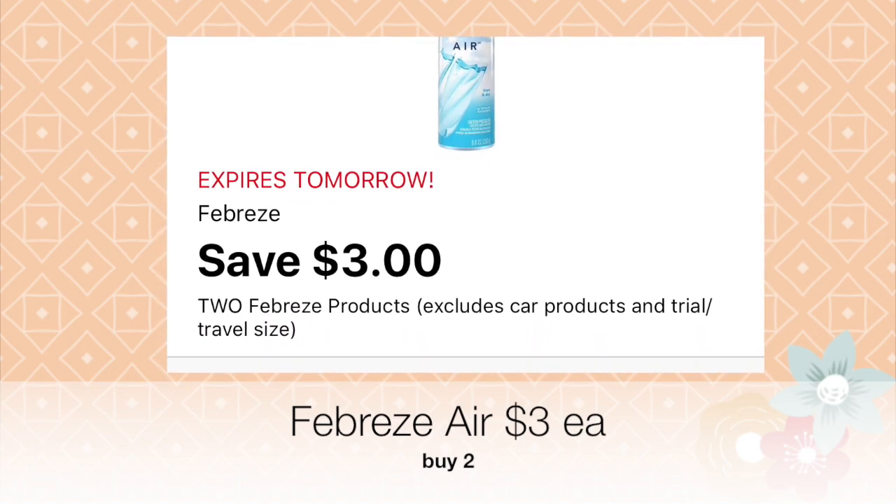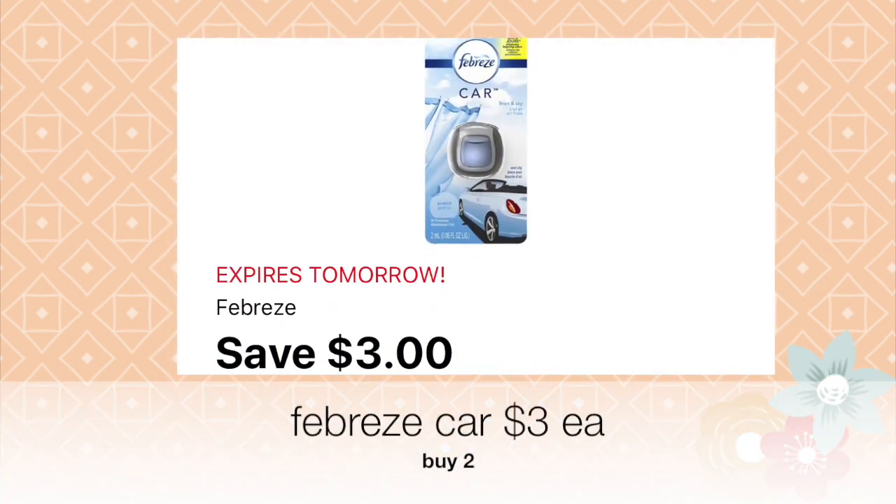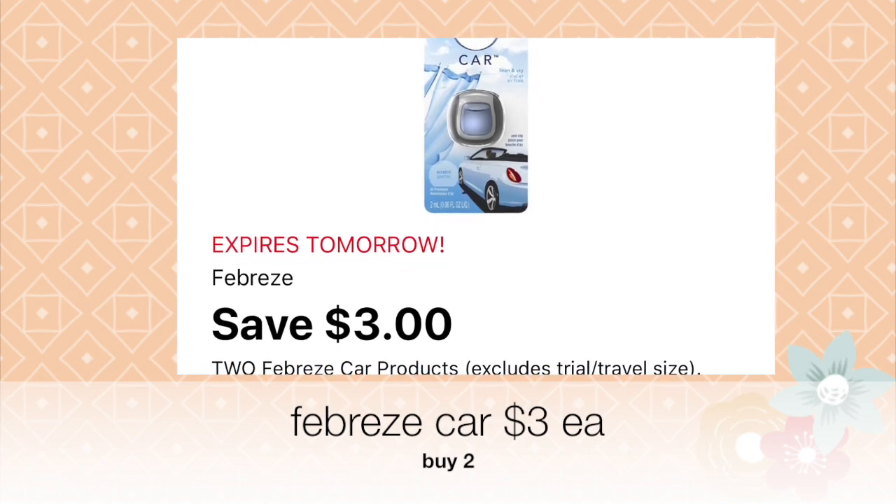The next product you want to select is the Febreze Car — go ahead and buy two of these because there's a three dollars off of two coupon on the app for those as well.